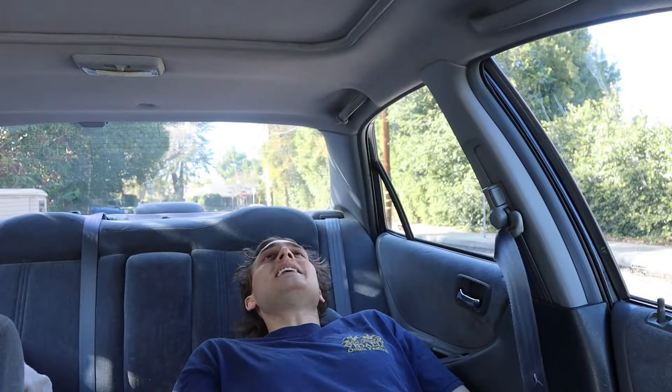Hey guys, it's Andrew and welcome back to my channel. As you can see, I'm in the car. Me and this old raggedy car are still kicking it. One of my speakers blew out.